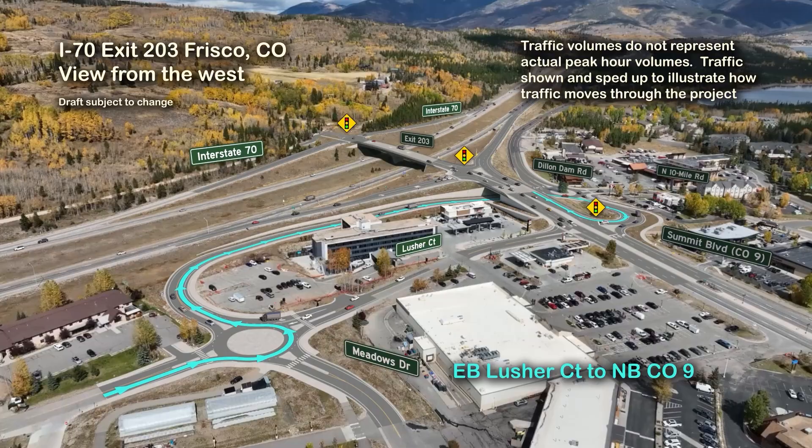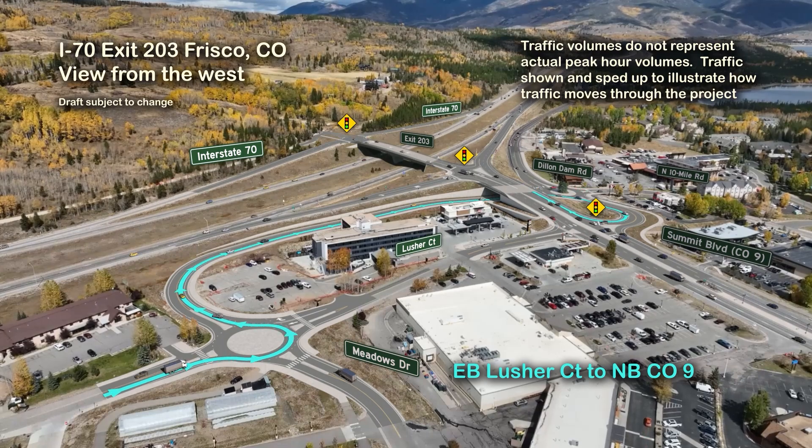Eastbound Lusher Court traffic will proceed through the proposed roundabout at Lusher Court and Meadow Drive, turning left onto the proposed frontage road bypass heading north toward I-70. Traffic then curves to the east, running just south of the existing I-70 eastbound off-ramp.